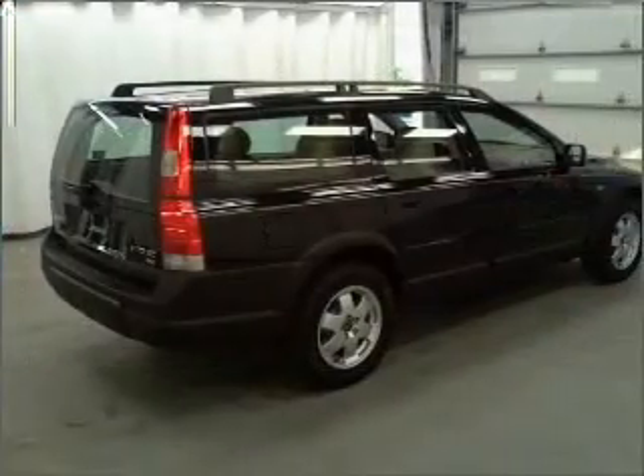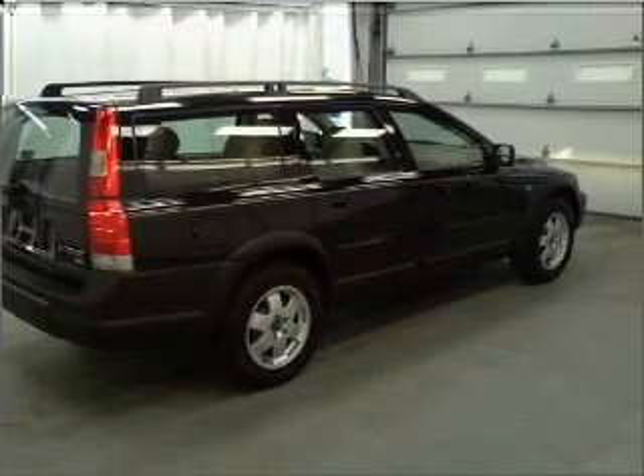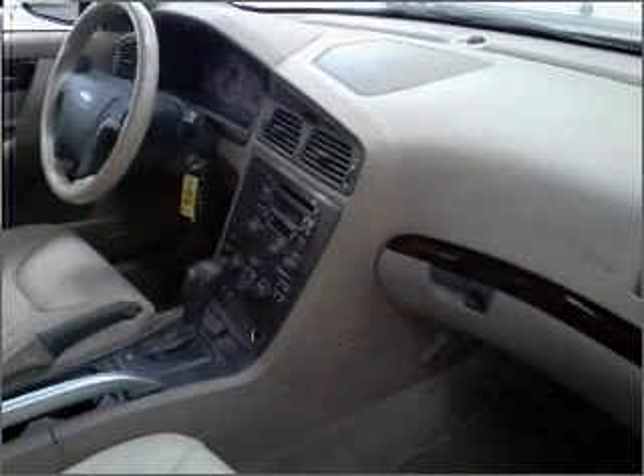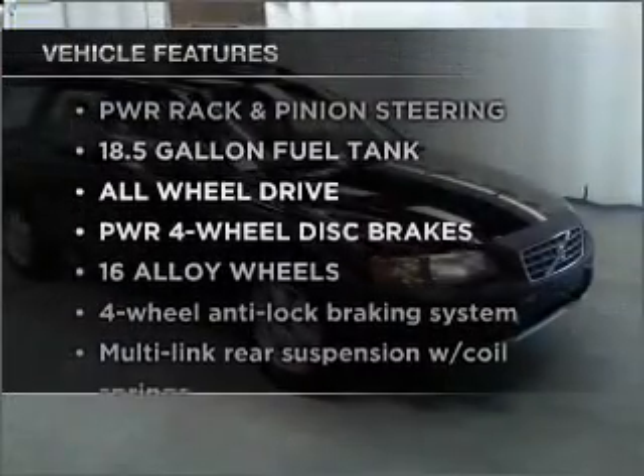The anti-lock braking system will keep you safe on the road. Enjoy the flexibility of multi-zone temperature controls. Pamper yourself with memory settings. Plus, enjoy these notable features that are included in this ride.